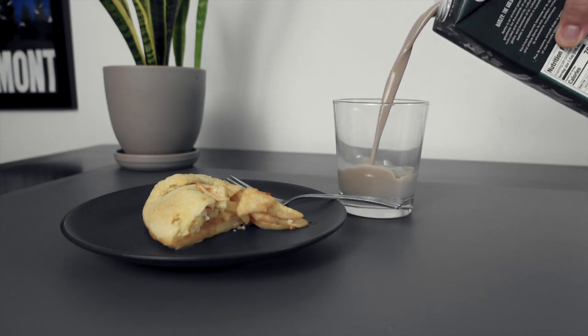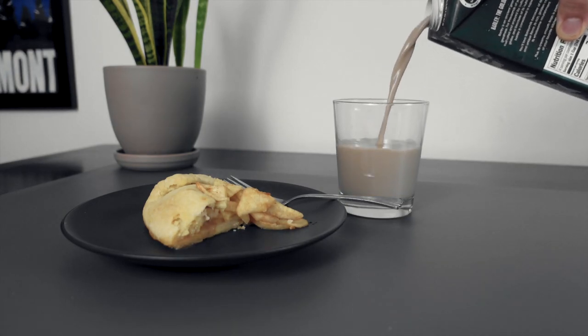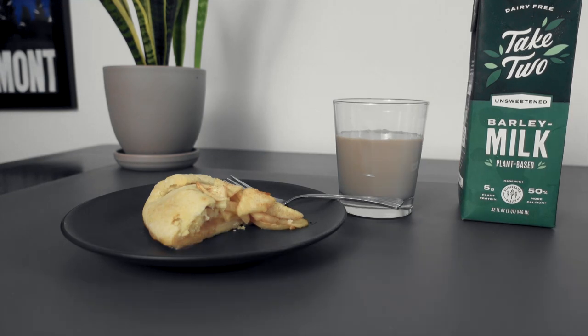So if you're in the market for a plant-based milk that is eco-friendly, delicious, and absolutely perfect for your morning coffee, you need to add Take Two's Barista Barley Milk to your cart.